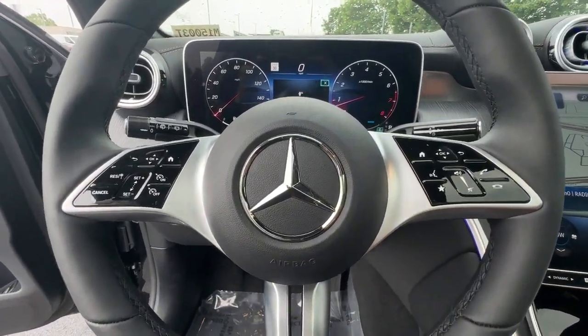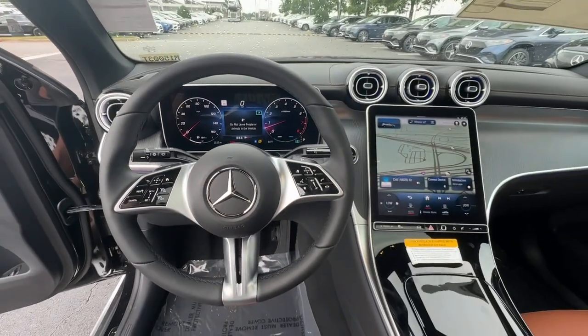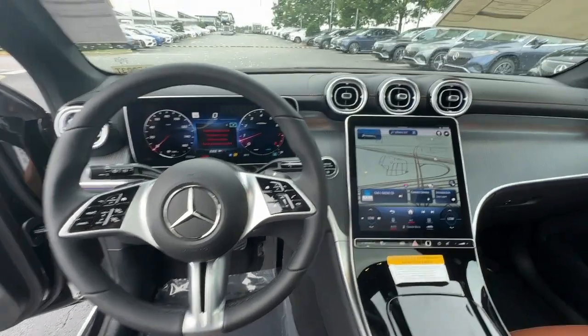That's the GLC 300 SUV. See for yourself when you take it out for a test drive. Our professional staff looks forward to giving you excellent service.